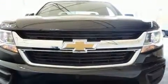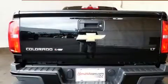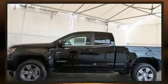Top features include front bucket seats, one-touch window functionality, a trip computer, an outside temperature display, fully automatic headlights, remote keyless entry, and a split-folding rear seat.